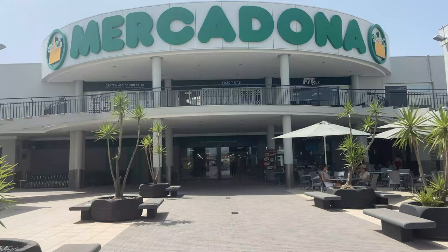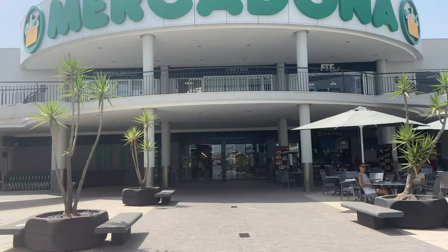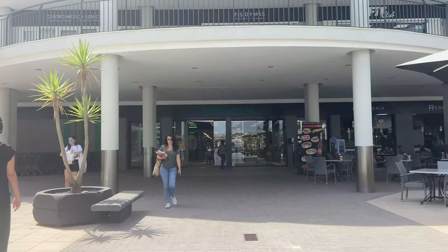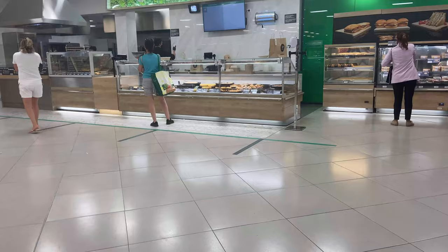I've chosen to come down to Mercadona in Son Caliou which is right next to Palma Nova in Calvia. The Mercadona chain has supermarkets all over the island and it's very mid-priced. It's a little bit cheaper than El Corte Inglés food hall and also Eroski, but it's a bit more expensive than Lidl and Aldi, so let's go inside and check it out.